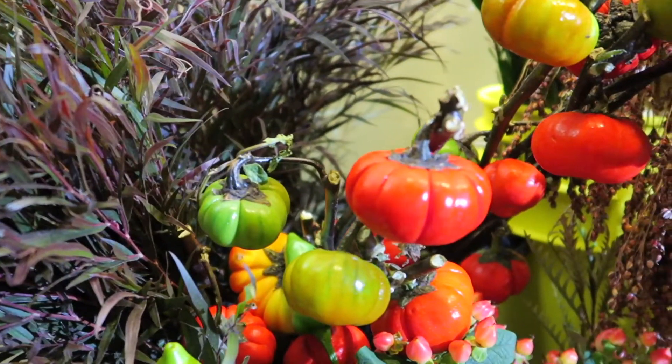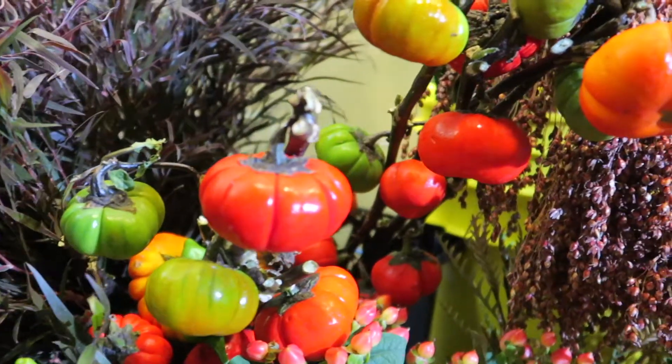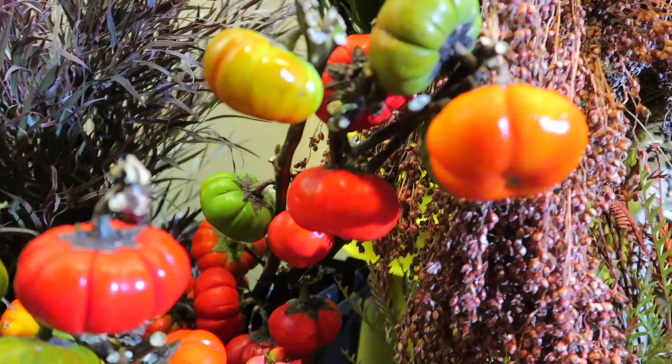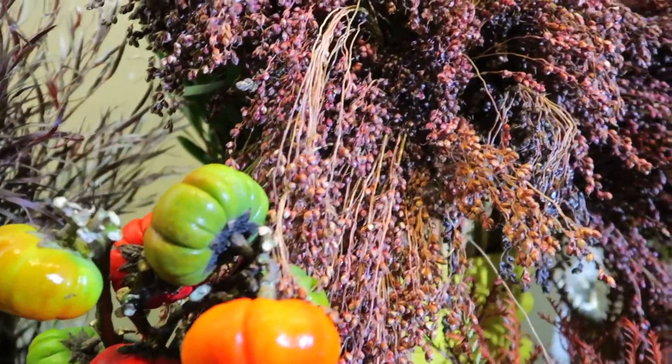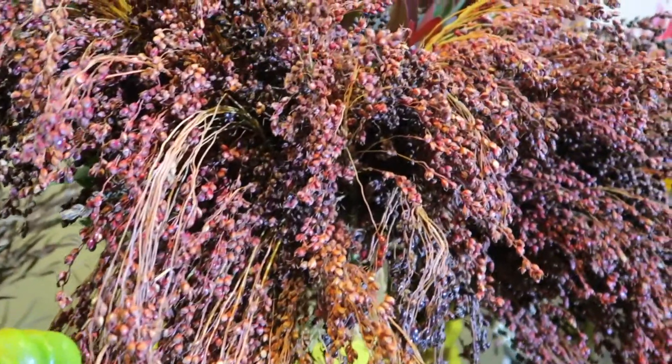Hello everyone and welcome to Sea Grit Riccardi. It is October 1st, 2018, and this week we are going to texturize your week by adding some beautiful fall fillers. Let's check them out.